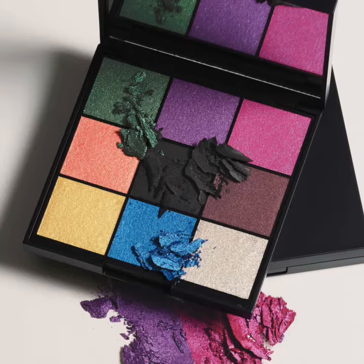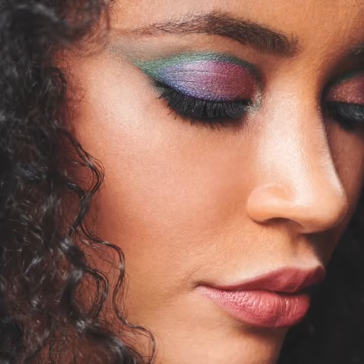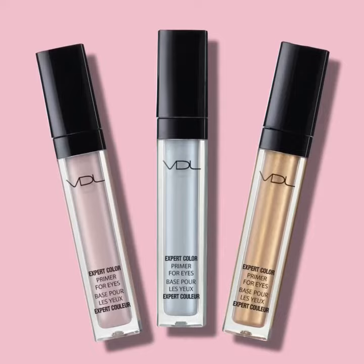Both palettes come in a compact that features a large mirror for convenient touch-ups on the go. While each palette offers a multitude of looks on their own, using the palettes together allows for the creation of even more dynamic eye looks. For your most captivating eyes, prep with your favorite VDL Expert Color Primer for Eyes to ensure an even longer, more vibrant wear of the eyeshadow you apply on top.